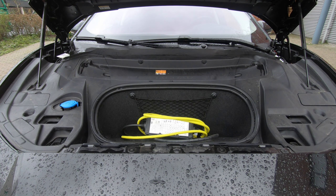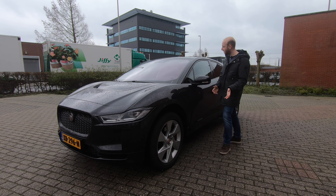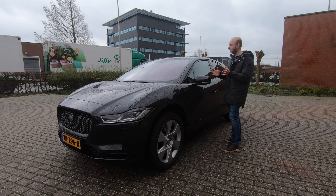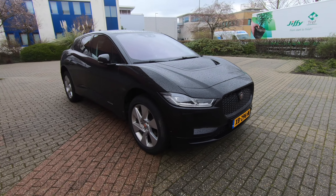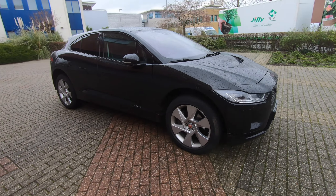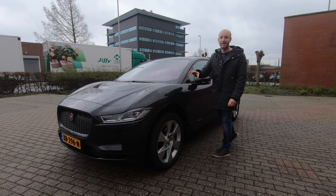The frunk can barely earn its name — it fits the charging cable and not much more. Besides that, I quite like the look of this car. It looks aggressive and different, but I like it. It's subjective — have a look for yourself.